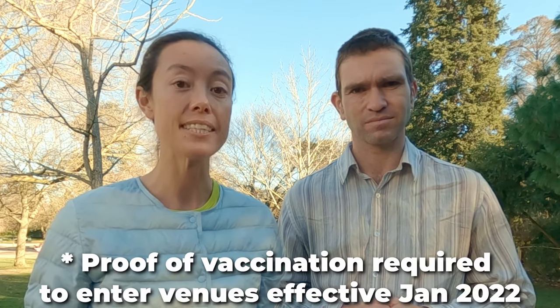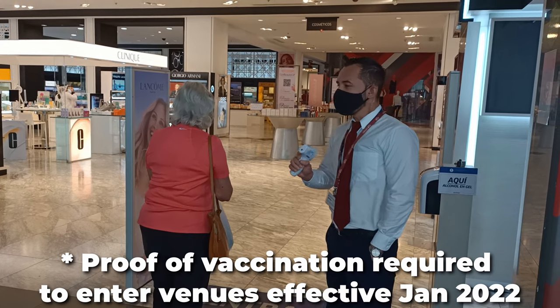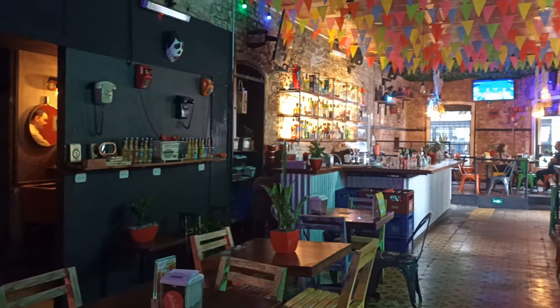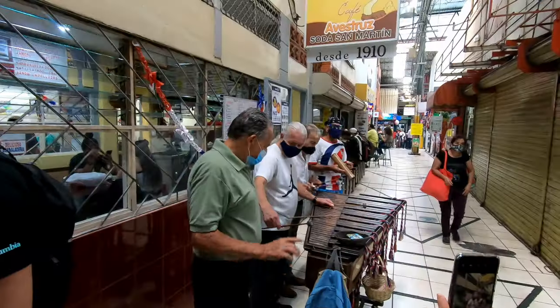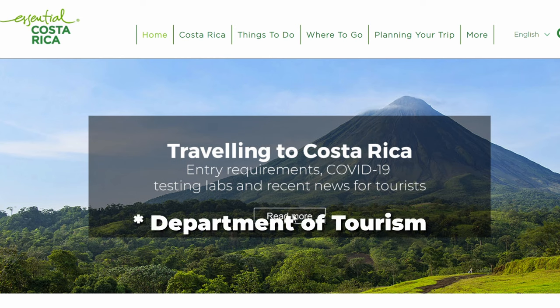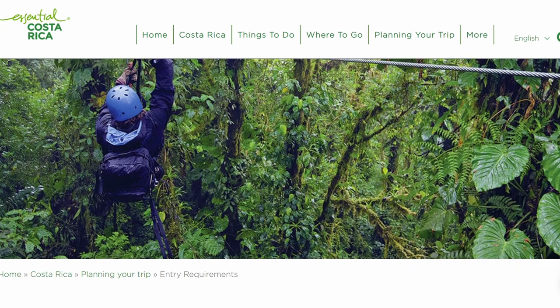As at the beginning of 2022, there is a requirement to have a COVID vaccine in order to enter a lot of venues, so you may have to present some sort of COVID certificate when entering bars, restaurants, and other tourism venues. To keep up to date with what's happening in Costa Rica, go to the Costa Rica Department of Health website — we've put a link to that in our video description.